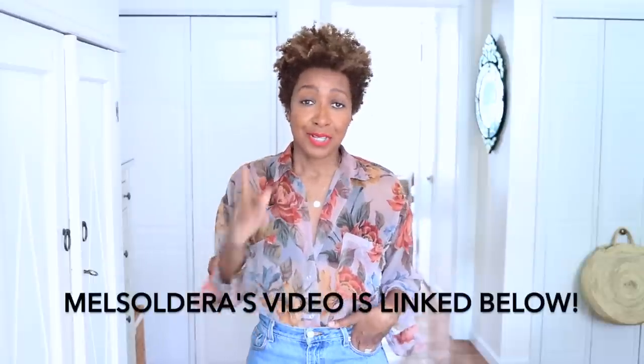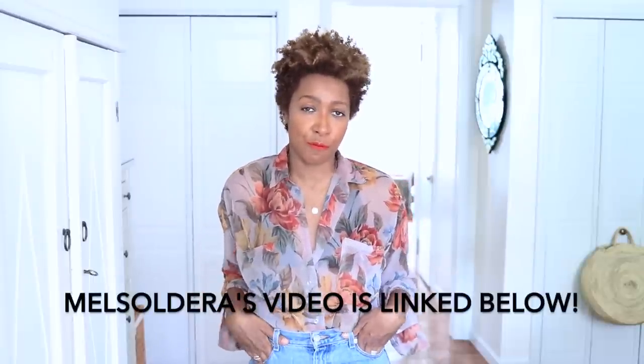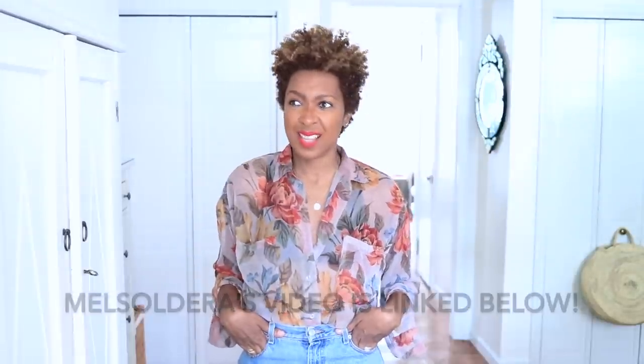That is my lot! I hope this video gave you some ideas on what I think are the essentials for building a capsule wardrobe for fall. If you found this video helpful, please give it a thumbs up and subscribe if you haven't already. Don't forget to check out Mel Soldera's take on her fall capsule wardrobe. I'll see you next Tuesday — bye guys!